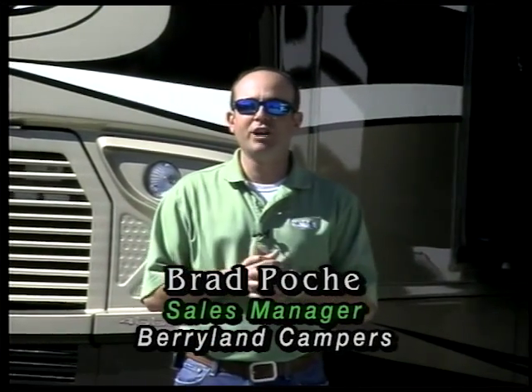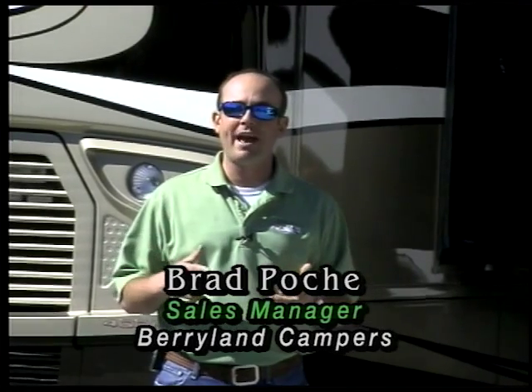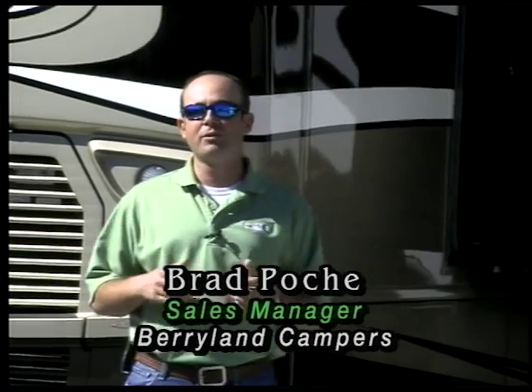We said last week we were going to show you a little bit about our Newmar products, kind of go over what inventory we have in stock. And what I've asked our sales guys to do is to pick out two or three things about each product line that we handle in Newmar, and we're going to do a little video and tell you a few things about each particular line.